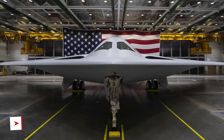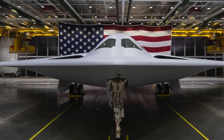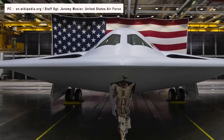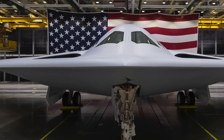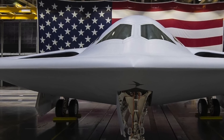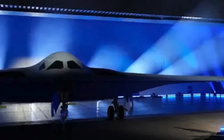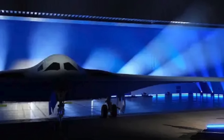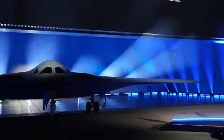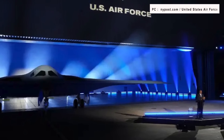America's newest nuclear stealth bomber made its debut on December 2 after years of secret development. It is the first new stealth bomber in 30 years. The rollout at Northrop Grumman's facility at the Air Force's Plant 42 in Palmdale, California was the first time the public got a glimpse of this futuristic warplane. Northrop Grumman called it the world's first sixth-generation aircraft, which means it is a lot more technologically advanced than any other military jet. The first flight is expected sometime this year.